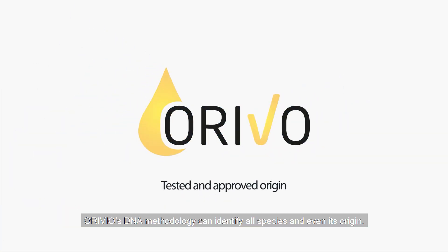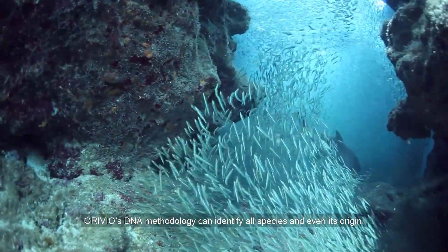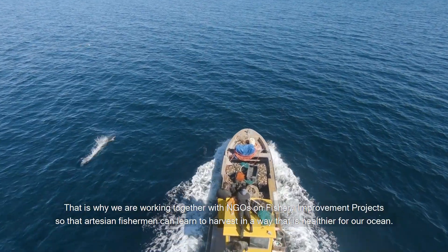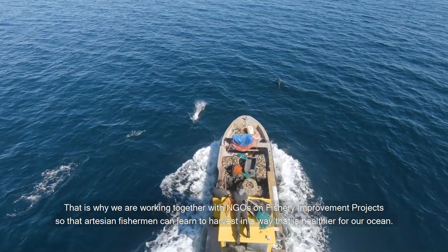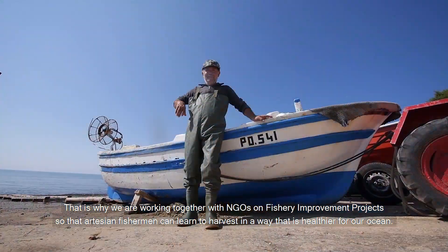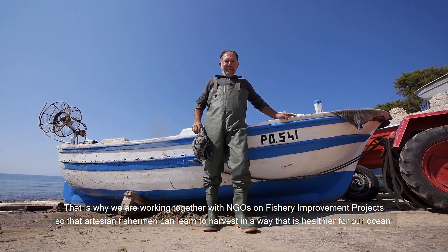ORIVO's DNA methodology can identify all species and even their origin. We believe we have a responsibility to help better the world. That is why we are working together with NGOs on fishery improvement projects, so that scientists and fishermen can learn to harvest in a way that is healthier for our ocean.